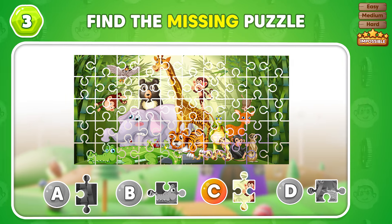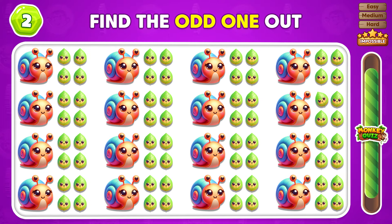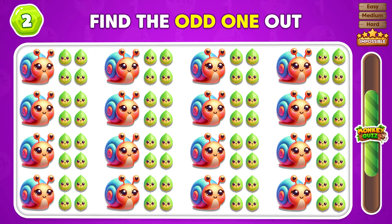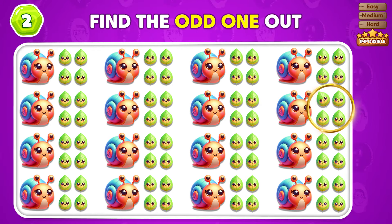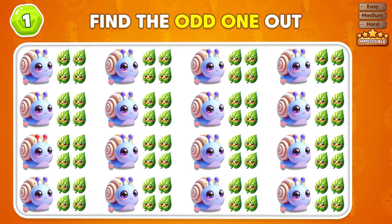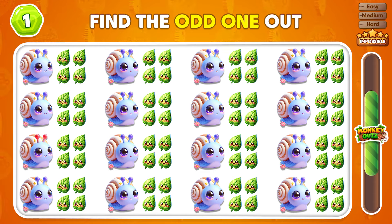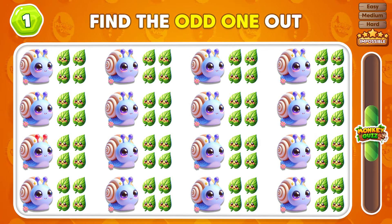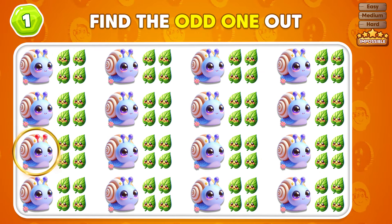Great job, you found the missing piece! Can you locate the odd emoji in this collection? The odd emoji is in the second row. It's this one right here!